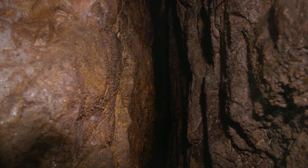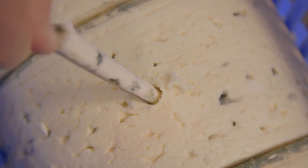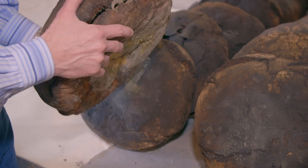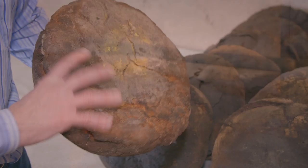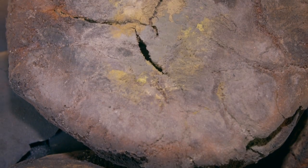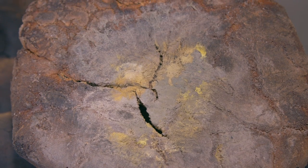Roquefort obtains its blue characteristics from a special mold that grows on rye bread. Papillon bakes their own bread which they leave to go moldy in the caves. This introduces the blue mold to the cheese.